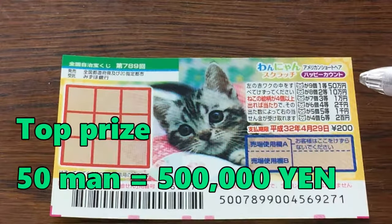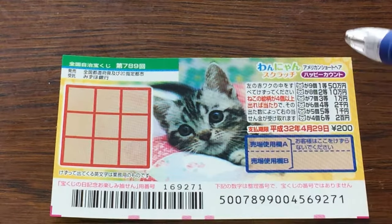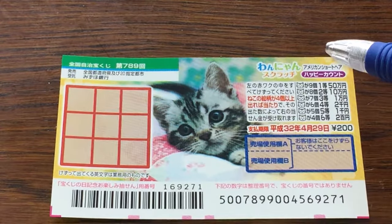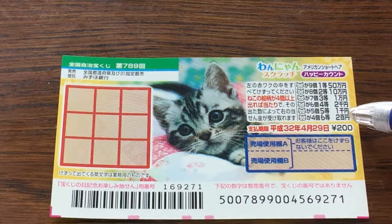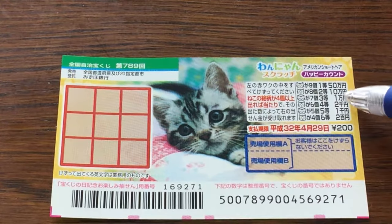The top prize is Gojuman. The lowest prize is Nihakuen. This is the scratch area. This is a cat themed game. You need to uncover at least four cat pictures in order to win the lowest prize. The more cat heads you find the more you win. And these are the prizes.